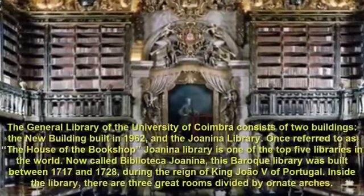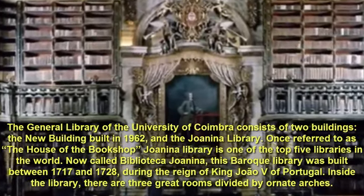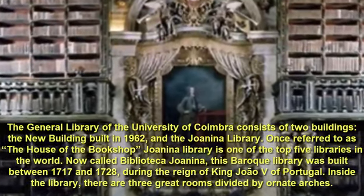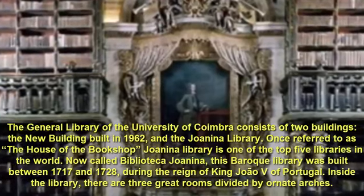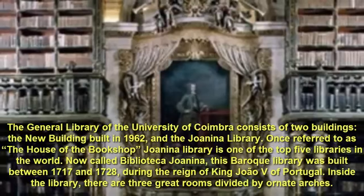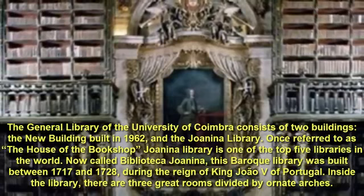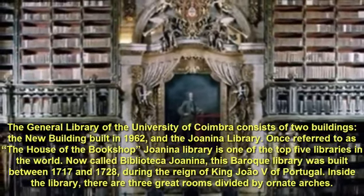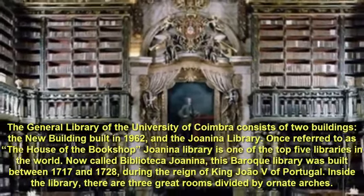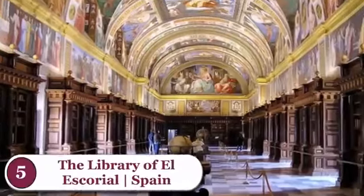Number 6: Biblioteca Joanina, University of Coimbra, Portugal. The general library of the University of Coimbra consists of two buildings: the new building built in 1962, and the Joanina Library. Once referred to as the House of the Bookshop, Joanina Library is one of the top five libraries in the world. Now called Biblioteca Joanina, this Baroque library was built between 1717 and 1728, during the reign of King João V of Portugal. Inside the library, there are three great rooms divided by ornate arches.